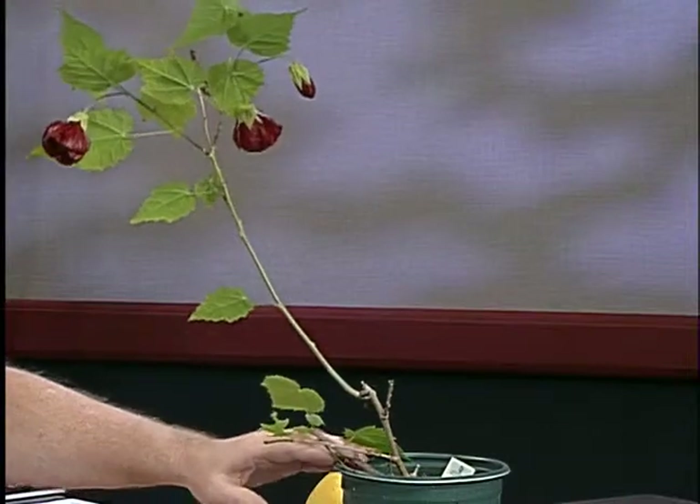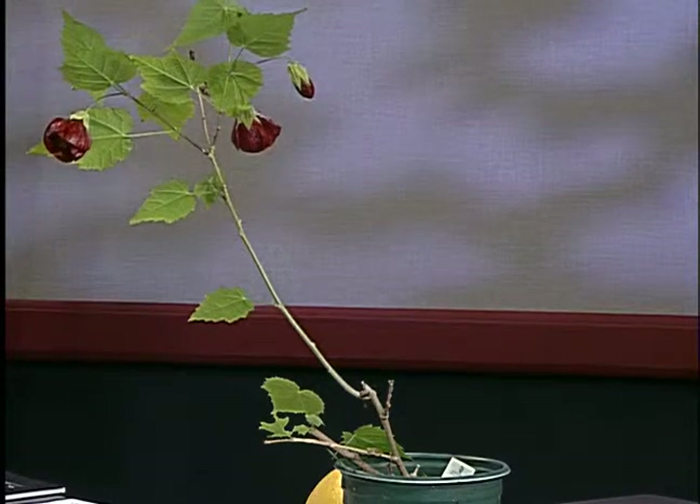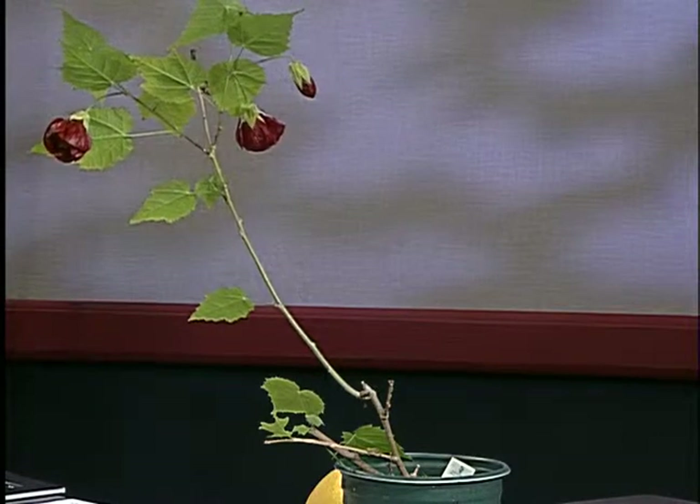We like to start the show with a mystery plant and see if you can guess what it is and call in to tell us. This is a flowering shrub — I think probably native to Asia or China, because the common name actually has 'China' in it. This particular one is a deep red. It's a fairly drought-tolerant plant that flowers nicely, takes quite a bit of sun especially along the coast. There are varieties that are woody and upright, and some that need to be supported on fences or a trellis.